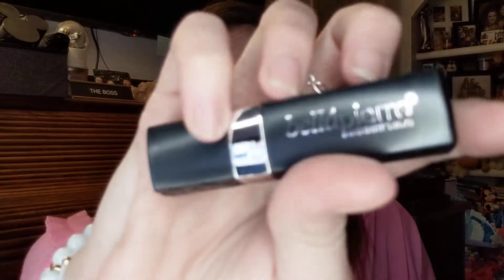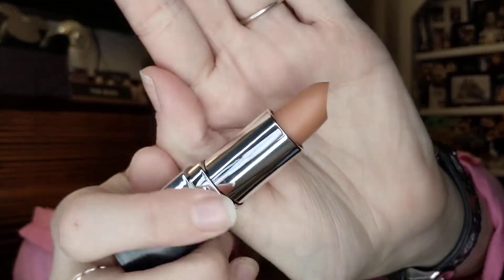Then we have the matte liquid lipstick. It's a richly pigmented lipstick formulated with nourishing ingredients such as sunflower seed oil and jojoba, lasts for hours. It retails for $20. It's a very nice color, just not my color — I'm not big on neutrals so this probably wasn't the best one for me.